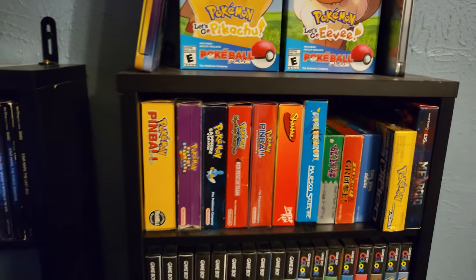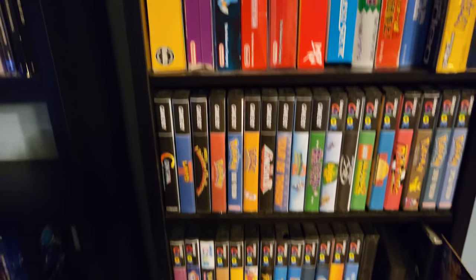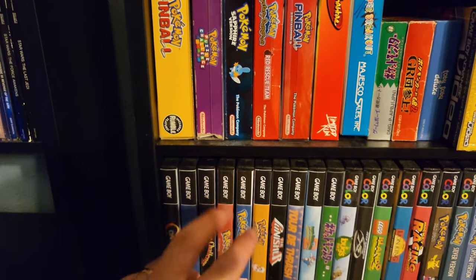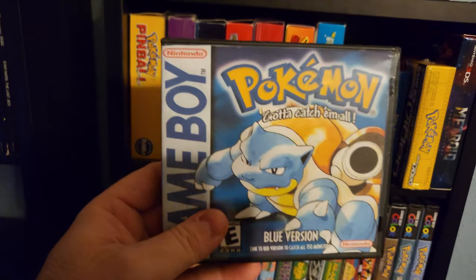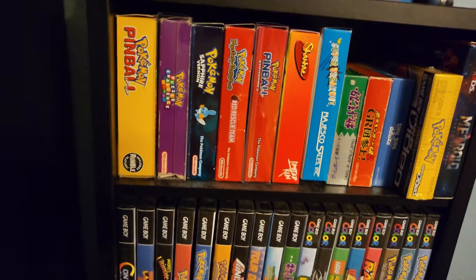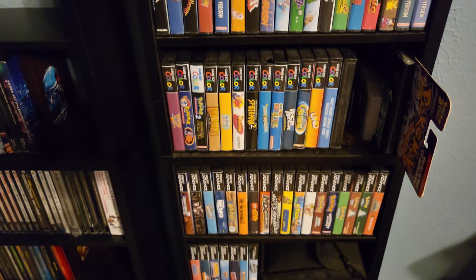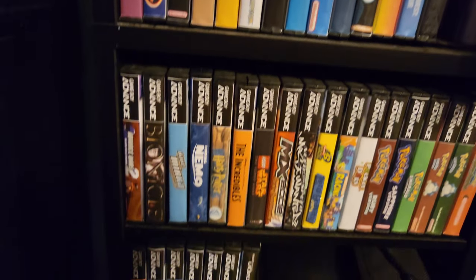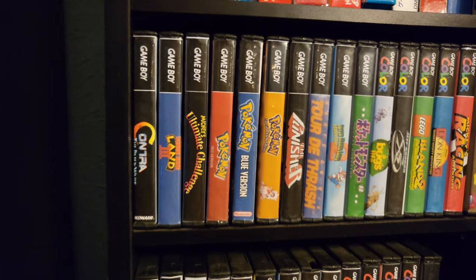I've got so many Pokemon games — I even have this, which isn't a game, it's a Game Boy Video. All my boxes for Game Boy games are on that shelf. For all of these, I just have them in DS cases with custom printed covers from coverproject.net — it's a really efficient way of storing Game Boy games and being able to look at them from the side and see what they are.